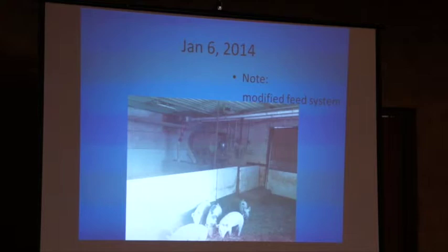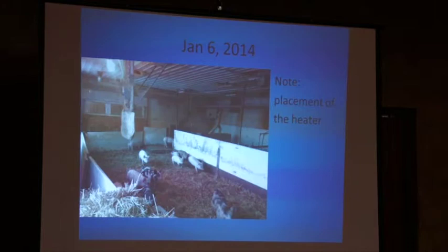We had a feeding system with an auger system before, so we just modified that system. Before, where you see that sliding door, we used to have our bulk bins there, but that's now our loading area for the skid loader. So we had to move our bulk bins and modify our feeding system, using some feed line from a neighbor and some of my old feeding line. The heater is placed pointed towards the strawed area, meaning that's where the most warmth is going to be.